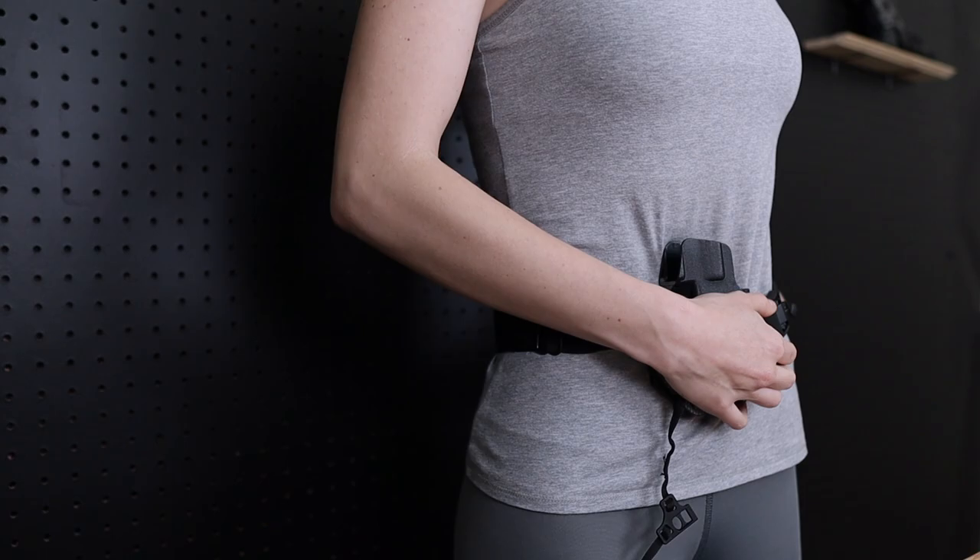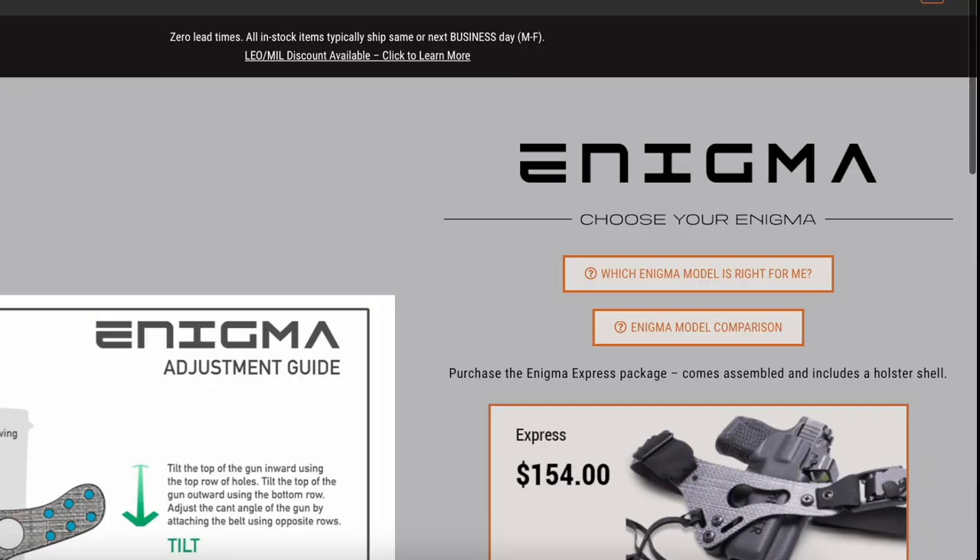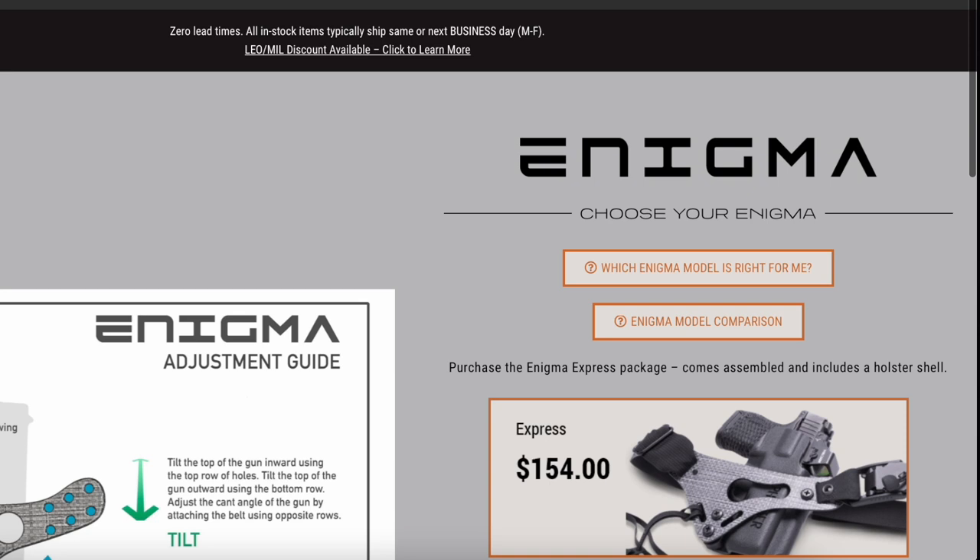Additionally, as the Enigma system has evolved and improved over the last couple of years, the holster line has evolved along with it. The sleekest, smallest, and most minimal Enigma model — the Enigma Express — only comes preassembled with the skeleton holster. So if you want to jump directly into the Express, you have to buy the whole package, and that can be a considerable expense.